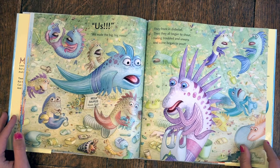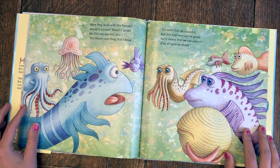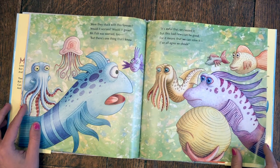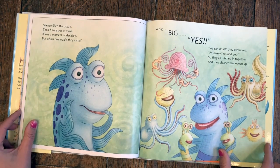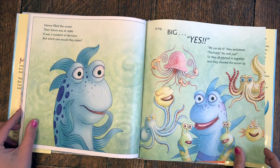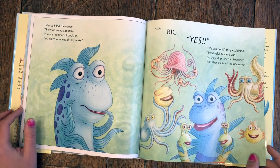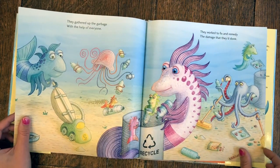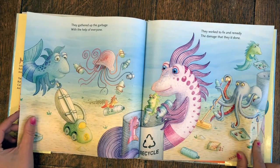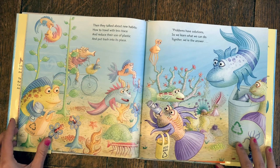They froze in disbelief. Then they began to shout, feeling troubled and uneasy, and some began to pout. Were they stuck with this forever? Would it worsen? Would it grow? Mr. Fish was worried too, but there's one thing that I know: 'It's awful that we caused it, but this bad news can be good, for it means that we can solve it, if we all agree we should.' Silence filled the ocean. Their future was at stake. It was a moment of decision, but which one would they make? A big, big yes! 'We can do it,' they exclaimed positively. So they all pitched in together, and they cleaned the ocean up. They gathered up the garbage with the help of everyone. They worked to fix and remedy the damage that they'd done. Then they talked about new habits, how to travel with less trace, and reduce their use of plastic, and put trash into its place.